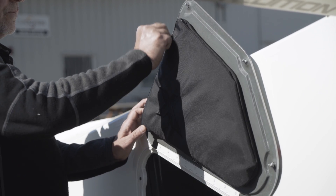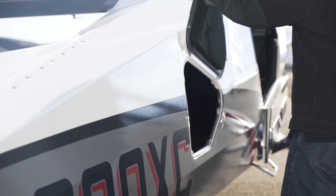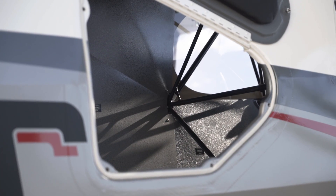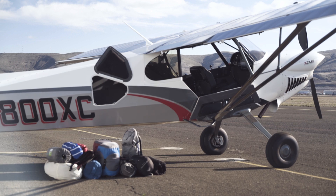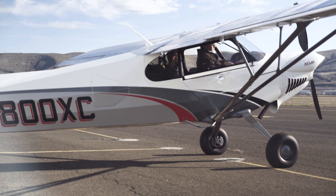The side access door features a zippered pouch and automatically stays open with a hidden keeper. The entire baggage compartment is powder coated for durability. With its category-leading CG range, X-Cub is predictable, stable, and safe loaded up to its gross weight of 2,300 pounds.